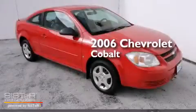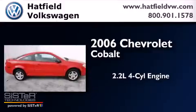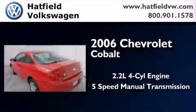This is a 2006 Chevrolet Cobalt. It features a 2.2-liter, four-cylinder engine and a five-speed manual transmission.